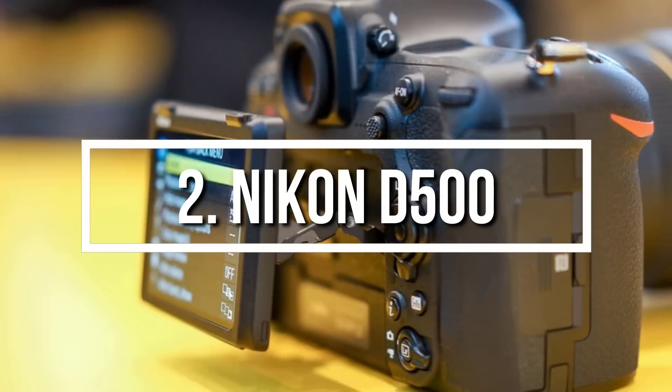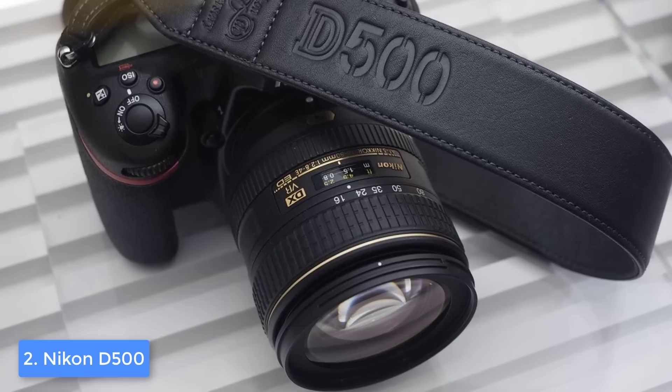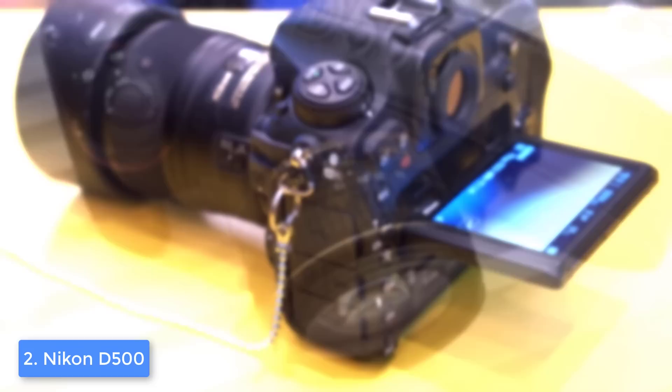Moving on, at number 2 we have the Nikon D500. The Nikon D500 is a real all-rounder due to various reasons, starting from its high ISO rate, its EXPEED 5 image processor, and the 20.9 megapixel DX-format CMOS sensor that will let you capture mouth-watering photos and videos like you've never seen before. From a design perspective, the Nikon D500 is finished in black with a red accent on its right corner.